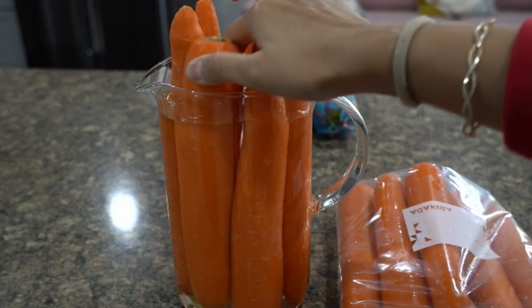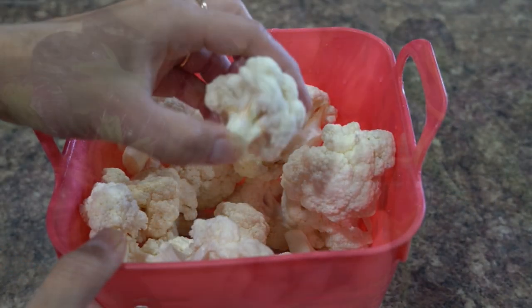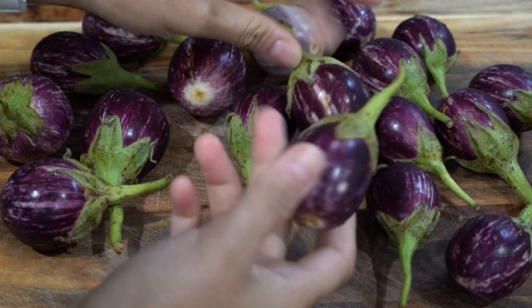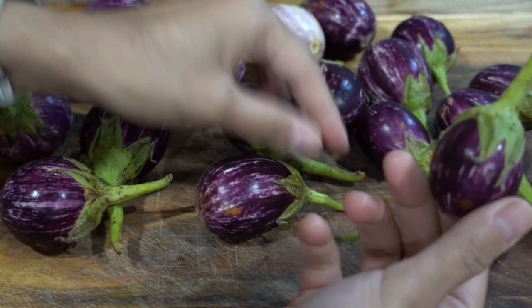I will first show you how I wash vegetables and discuss if it's the right way to wash them. Later I will share how I store vegetables to increase shelf life and show you if these techniques are effective by showing how my vegetables performed after one week in the refrigerator.